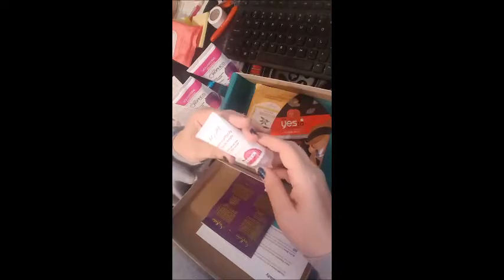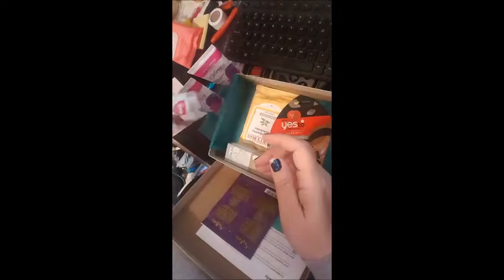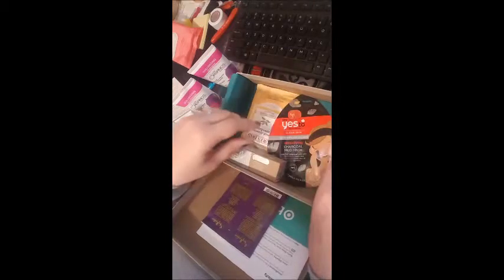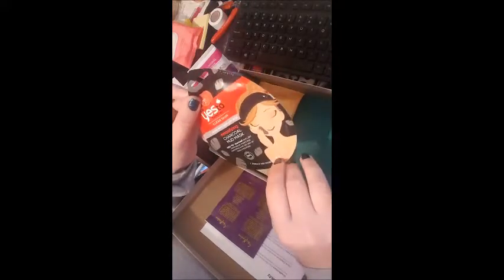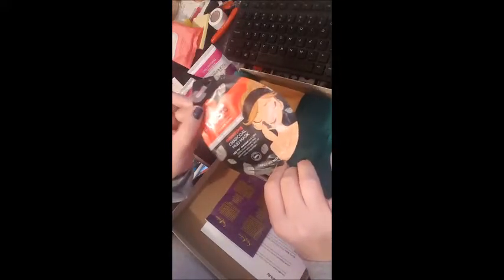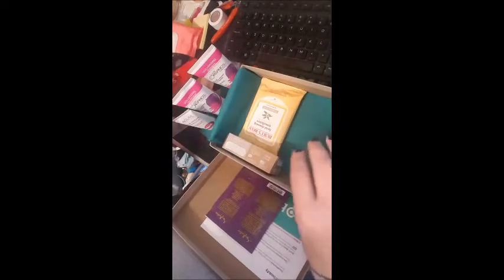From Acure — for your skin, for the planet — a pore clarifying facial scrub with Moroccan red clay and argan extract. I love both of those things; I put some of that stuff in my soaps, so I definitely like that. Also a face mask: Yes To Tomatoes Clear Skin Acne with salicylic acid, Detoxifying Charcoal Mud Mask. I'm always down for a mask — my mask days are usually Fridays, so I may try this tonight because it's Friday and after the week I've had, I need it.